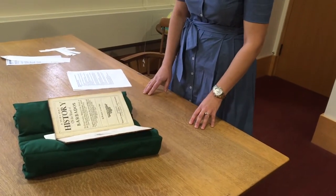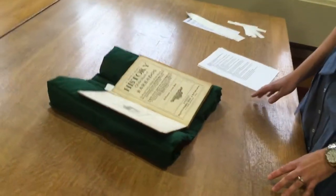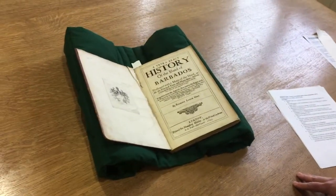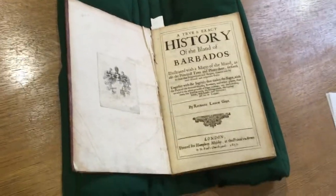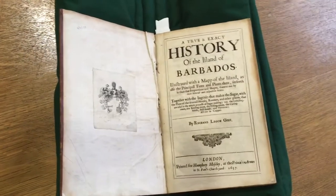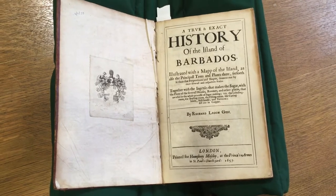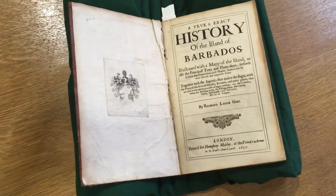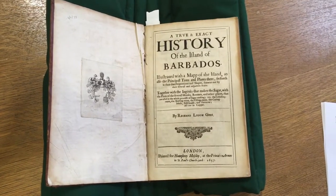Richard Ligon was a royalist who lost his fortune during the English Civil War, so he left England in 1647 for Barbados to regain his fortune in the Caribbean sugar industry. He worked as a plantation manager on the island for about three years and returned to England due to illness, but he was imprisoned by his creditors soon thereafter. So while in prison, he spent his time authoring this book, an account of his time, and this ends up being a very important early account of the Caribbean and Barbados, and was reprinted in 1673.